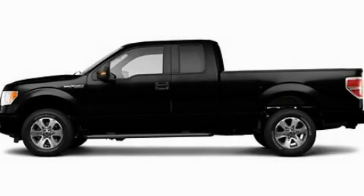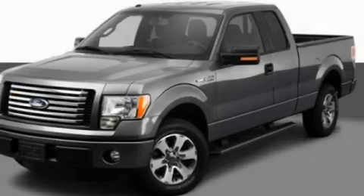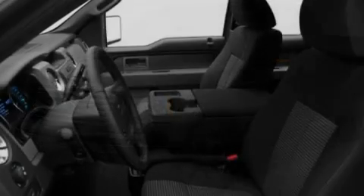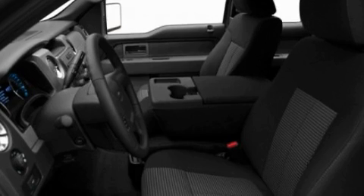This is a 2011 Ford F-150. It has the power to move what you need and the look, too. It has a 3.5-liter six-cylinder engine and an automatic transmission.